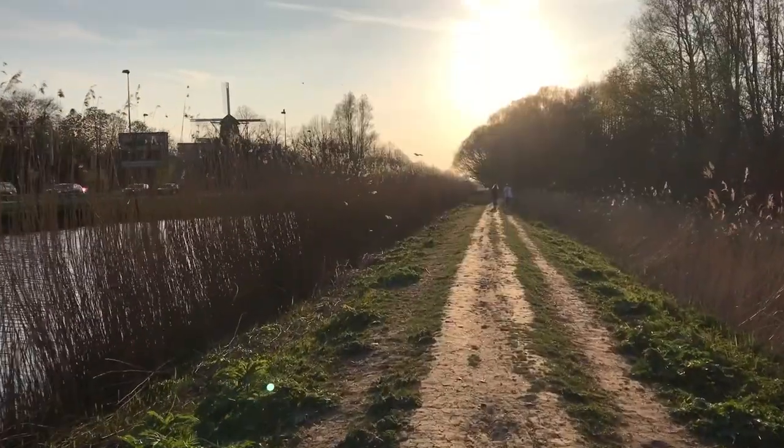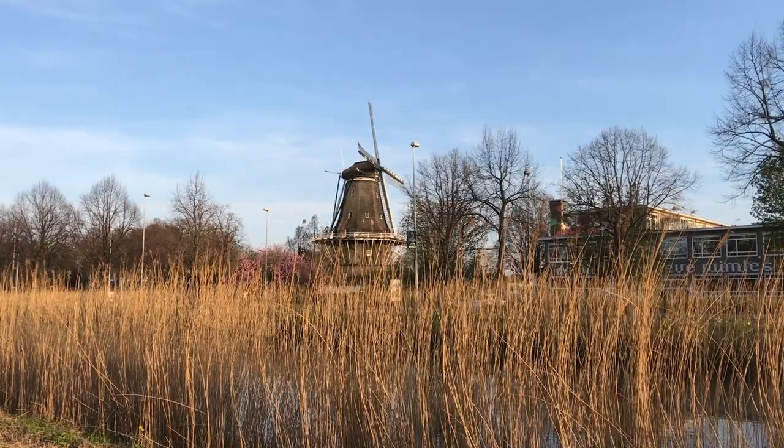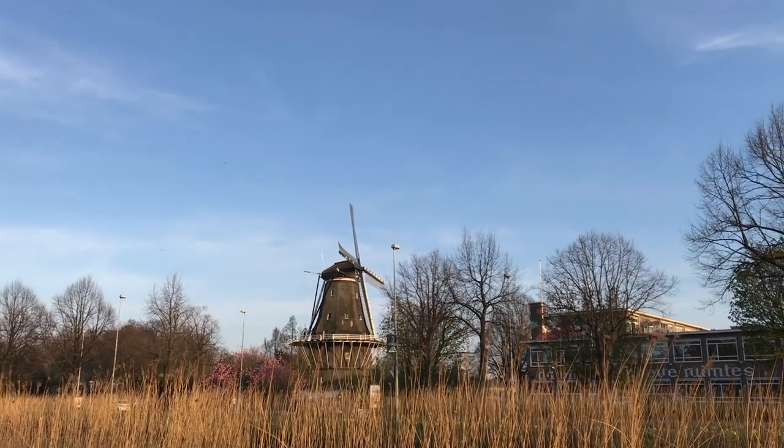It's sunset now — the sun is slowly going down and you get this really beautiful light. Behind me, just on the side of the Westerpark, you can see a windmill. There's actually someone living there so you cannot visit this windmill, but it's a great place to take some pictures, especially in spring.